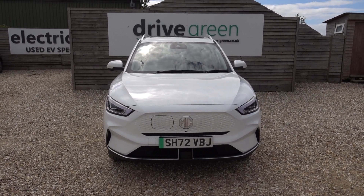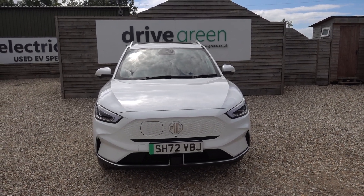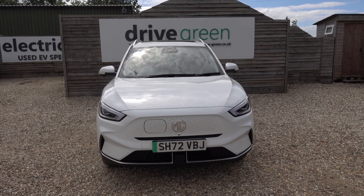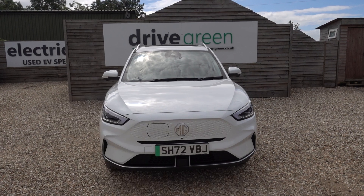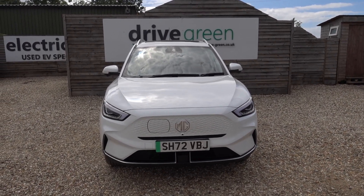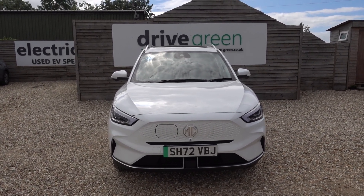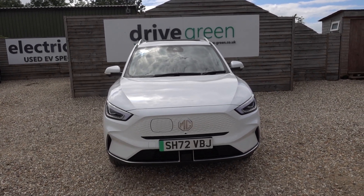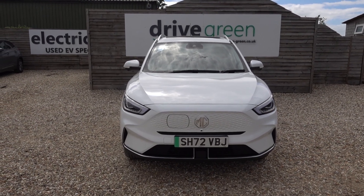If you're after an MG ZS EV, this is a brilliant example — long-range, top-spec, looks lovely in white, and it's in really good condition. Equally, if you are looking for a generously proportioned long-range EV at a good value price point, this MG is certainly worth a look. Here on the forecourt, ready for a test drive or a viewing. Alternatively, we can deliver this car straight to you. Thanks very much for watching — be sure to check out all our MG content on our website and YouTube channel. Hopefully you'll find those videos useful and we'll speak to you soon.